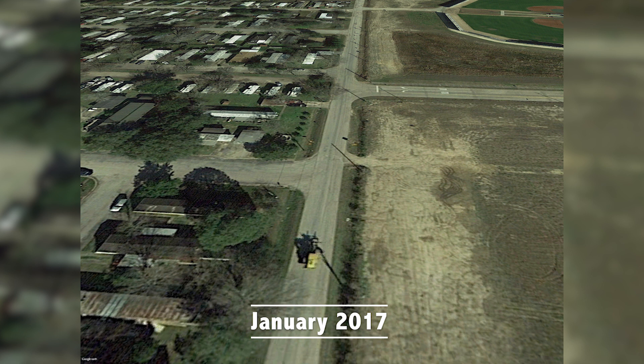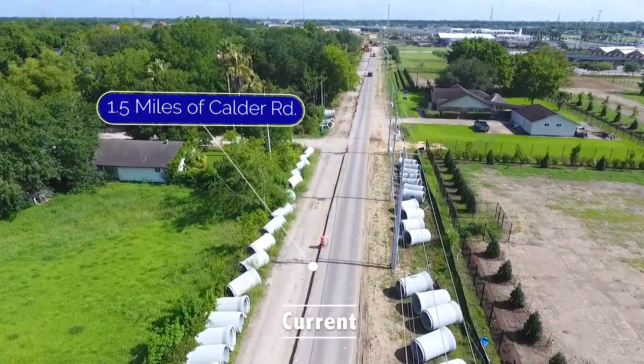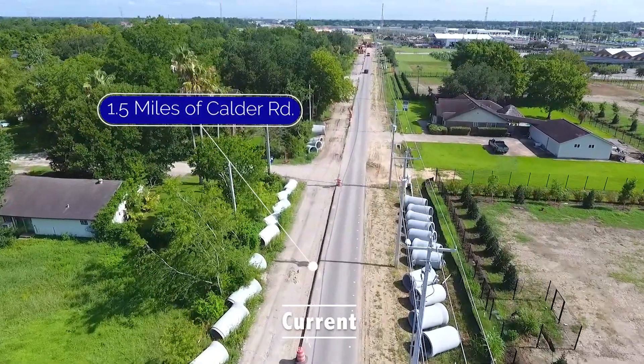This is a massive project, and when you look at an overhead aerial of Calder Road from January of 2017 and compare it to what it looks like currently, there's a lot of work going on both above and below ground. To give you an idea of just how large a scale this project is, let's break it down by the numbers.